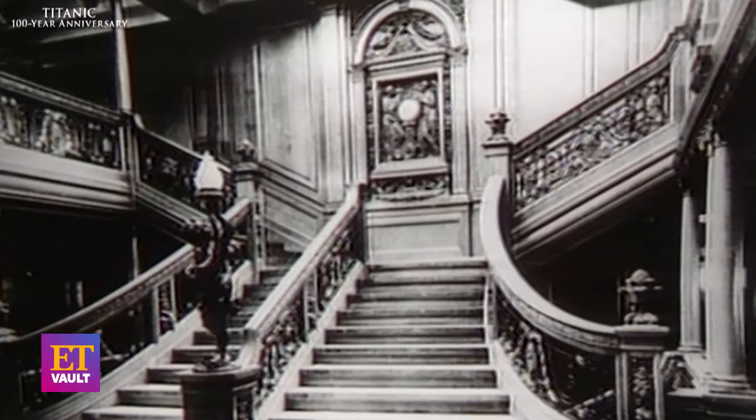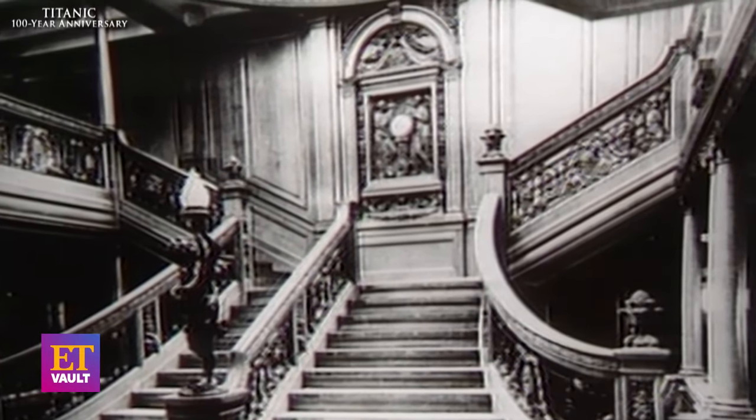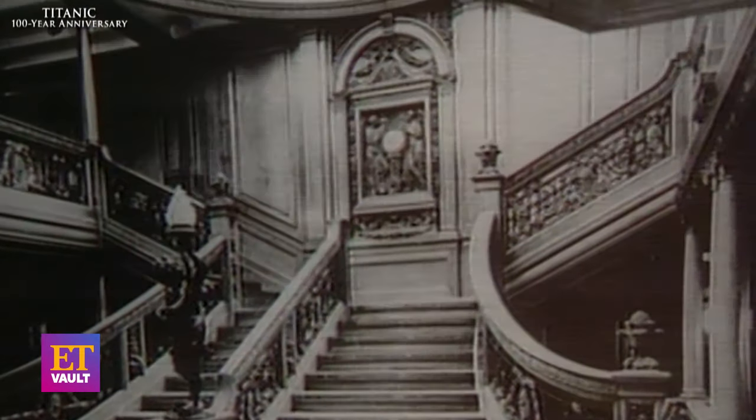The third dive was the dive, because that dive we landed at the entrance to the grand staircase between the number one and number two stacks, and parked the submarine at 12,000 feet, and then sent J.J. down the staircase, and he went about four decks into the ship.